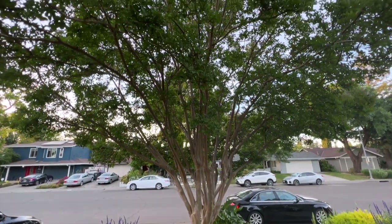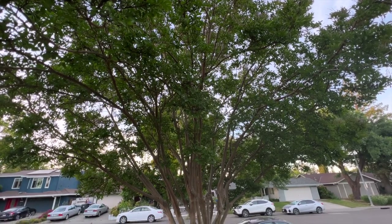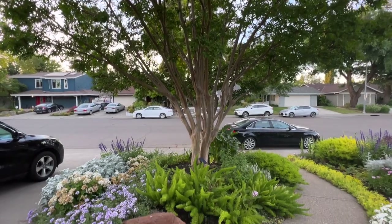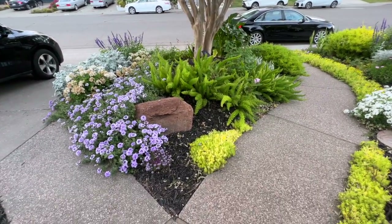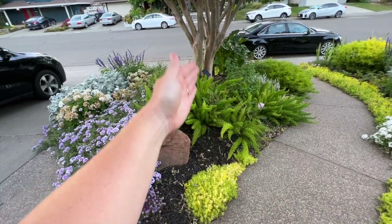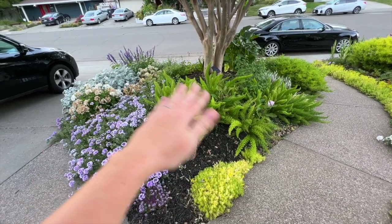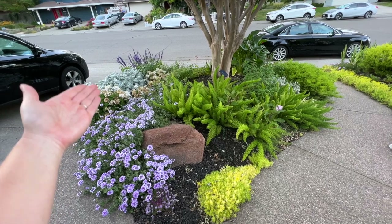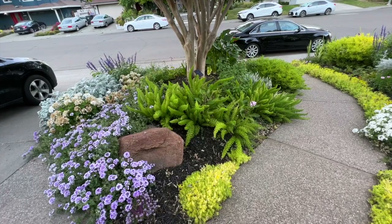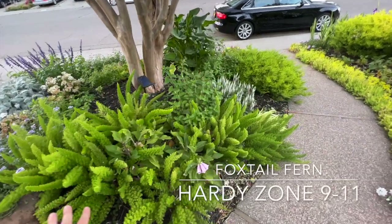Now here's my crepe myrtle garden bed. The crepe myrtle is all flushed out but hasn't started blooming yet — it will very soon and it's absolutely gorgeous when it does. This side gets morning sun and that side gets afternoon sun. I plant really hardy, strong things on the afternoon sun side and more delicate things on the morning sun side.